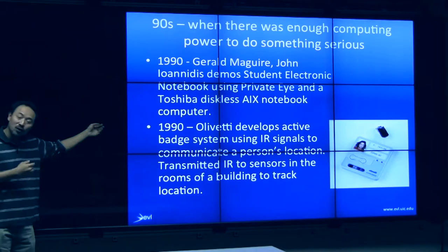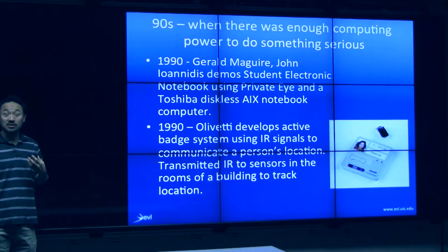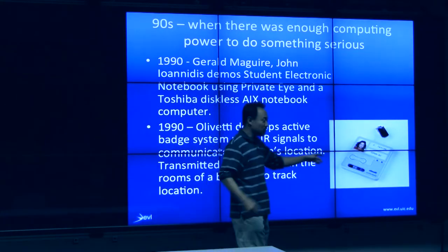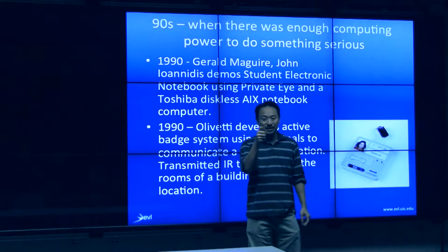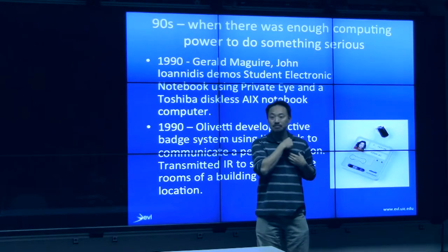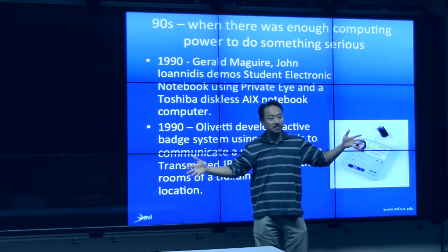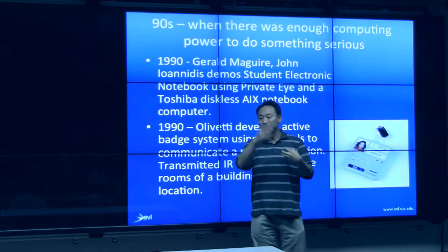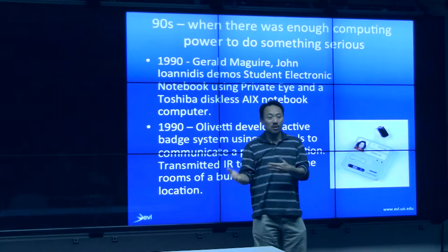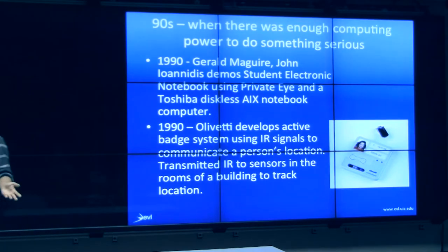Olivetti had one of the earliest ideas for identifier tags — similar to RFID tags used today, except this was infrared. It was really just a glorified TV remote. Each person wears a badge with a different button encoding, and throughout the building they placed infrared receivers. This thing would pulse its signal wherever the person happened to be, so you could track where in the building someone was. Very simple technology — in fact, so simple you guys could even implement this.